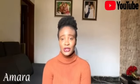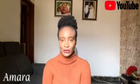Hello everyone, welcome to Amaran Kenny. My name is Amara. Today I'll be talking on how to find a UK Tier 2 job on LinkedIn — all the tricks and all the tips you need. There are three easy steps for you to achieve this.